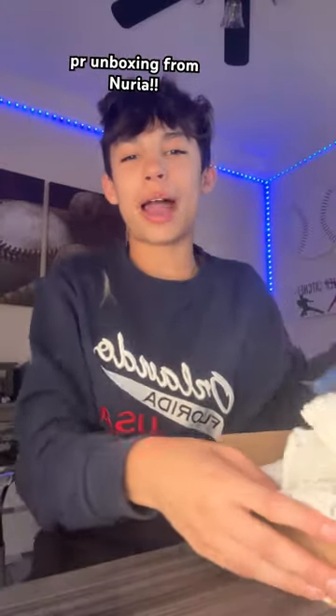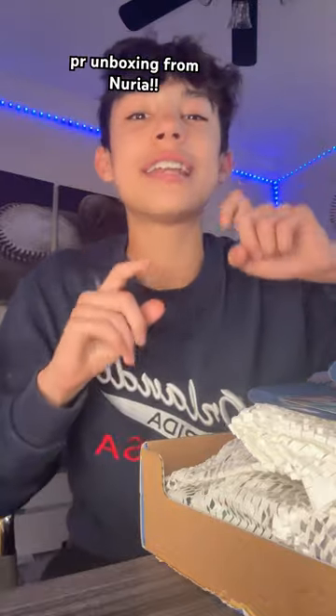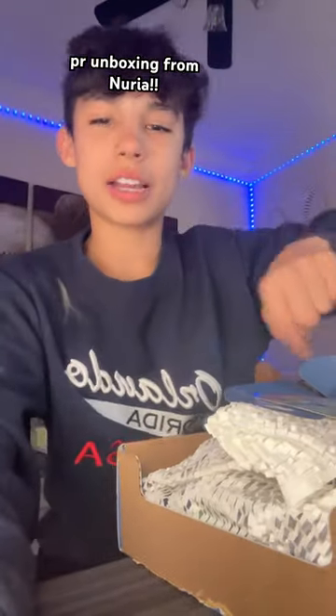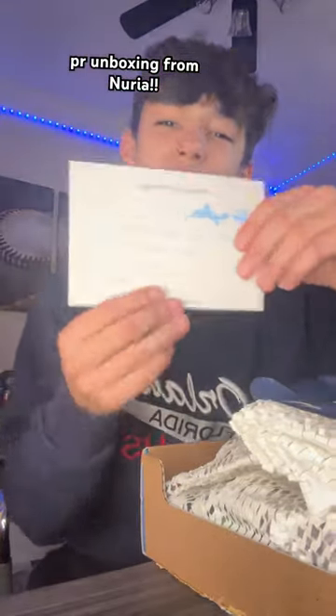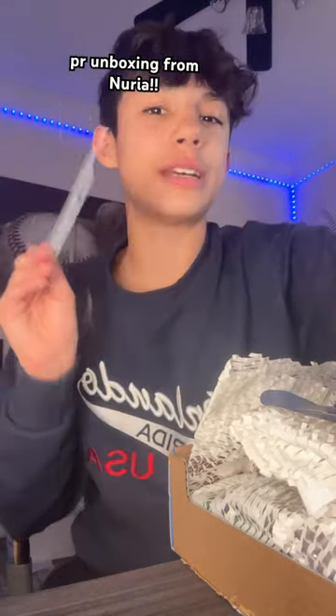Hey guys, so today I got a package from Nuria. It's part of a campaign and it's a kit called the Teen Skin Glow-Up Kit, and it comes with four products. So we're gonna unbox them today. If you don't know what Nuria is, this is a skincare brand. They gave me this little note that says: 'We hope you love our Teen Skin Glow-Up Kit. Happy skincare, team Nuria.'